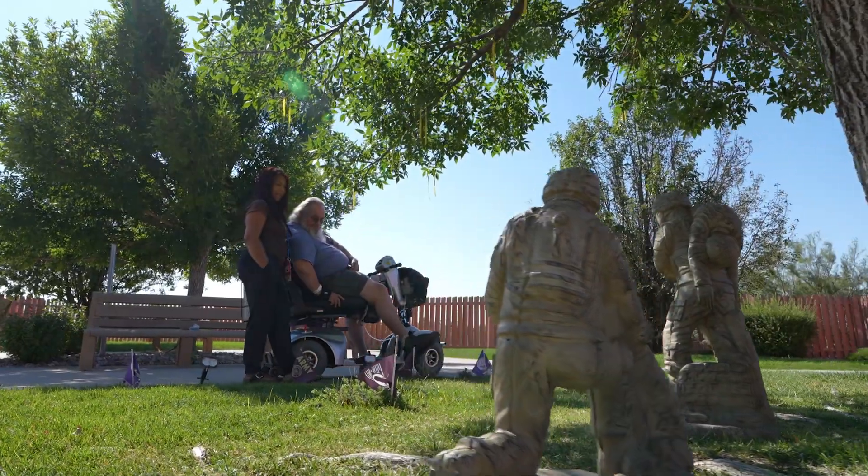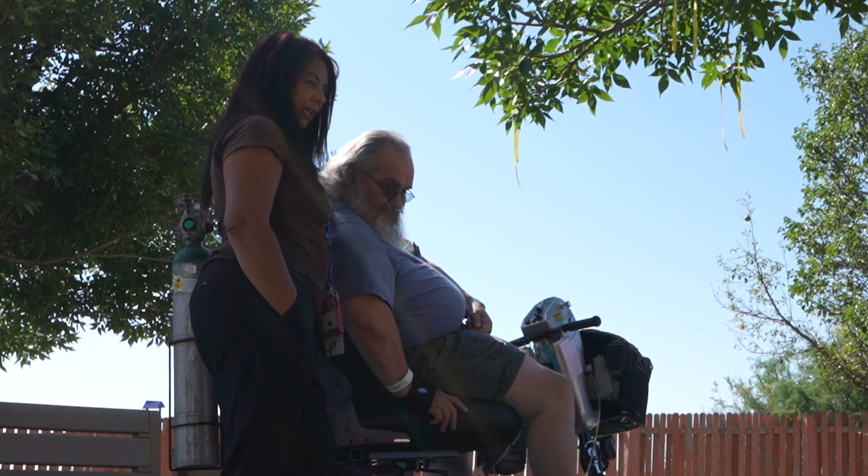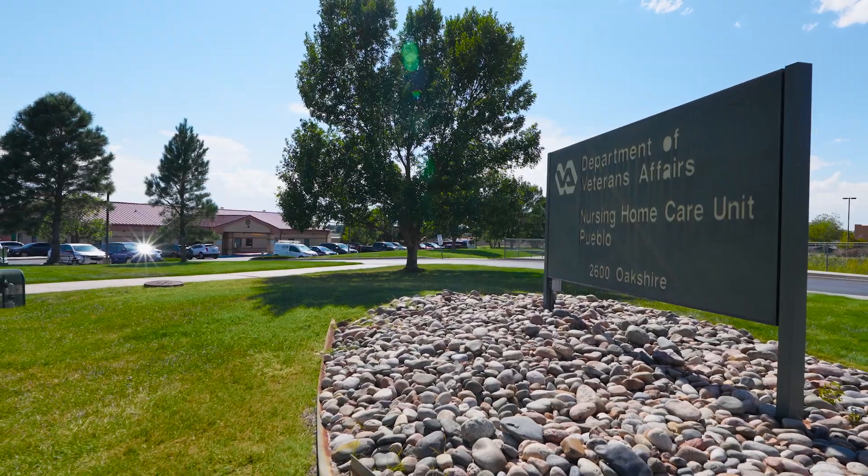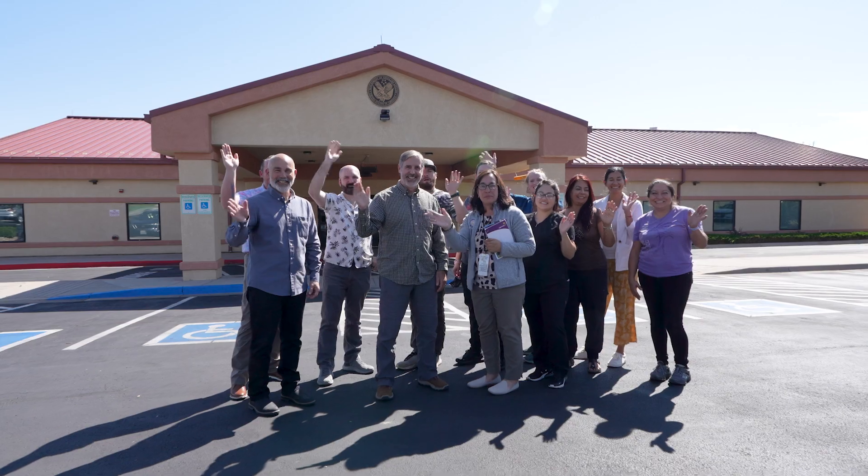Please contact our social worker at the Pueblo CLC with any additional questions and to arrange a visit. Thank you for joining us on this tour of the Pueblo VA Community Living Center. We look forward to welcoming you to our home and providing the care and comfort you deserve.